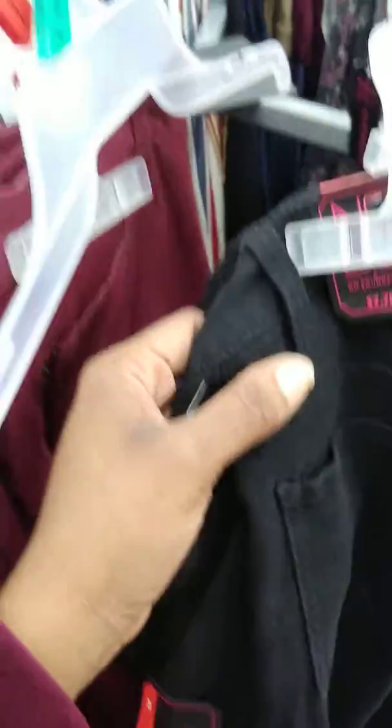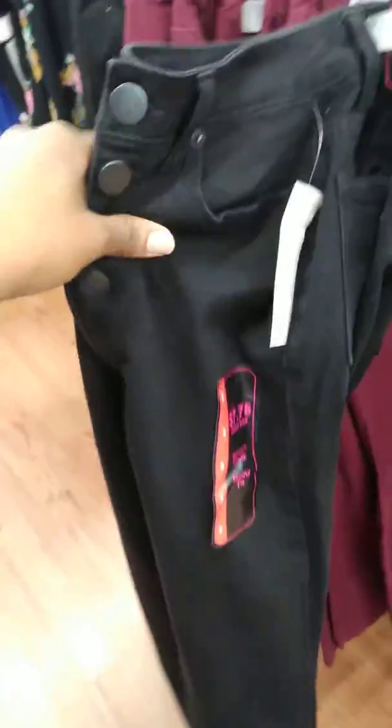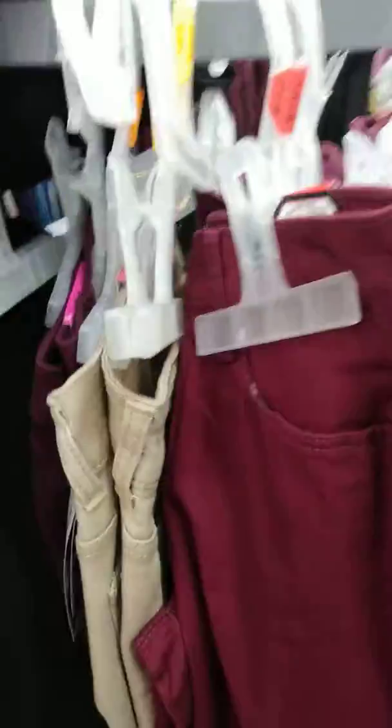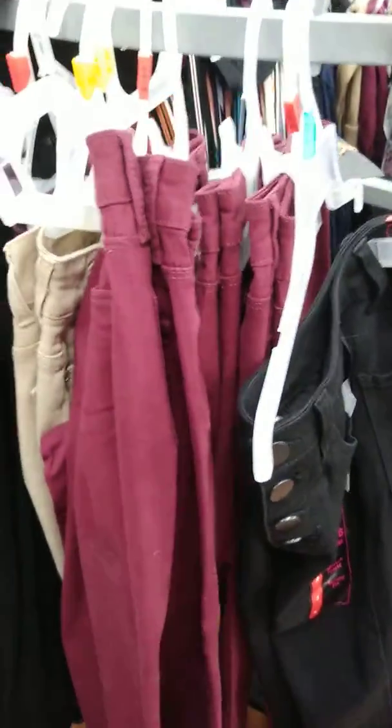These are the No Boundaries edition — excuse the nails, I haven't gotten to them yet, I've been a busy woman. But these are cute, they're ringing up for a dollar and the original price is seven dollars and seventy-eight cents. So stop by, guys — some great clearances to be had, especially around this time of year. It's tax season and new seasons are coming in, so they have to get the old out to bring in the new.